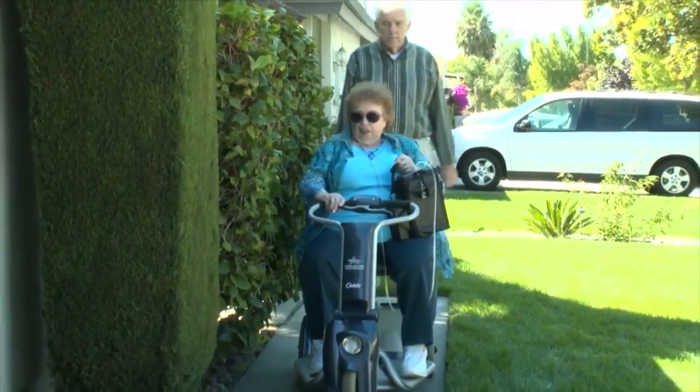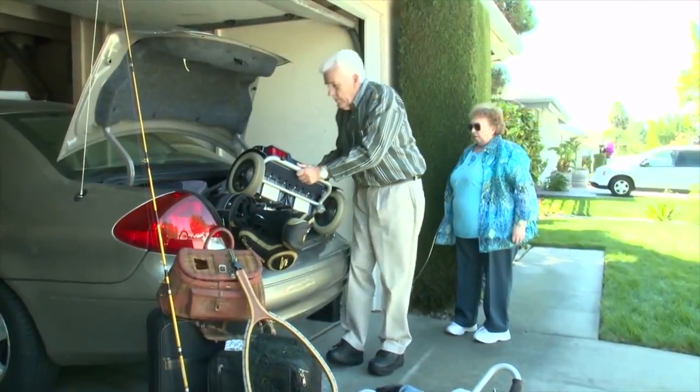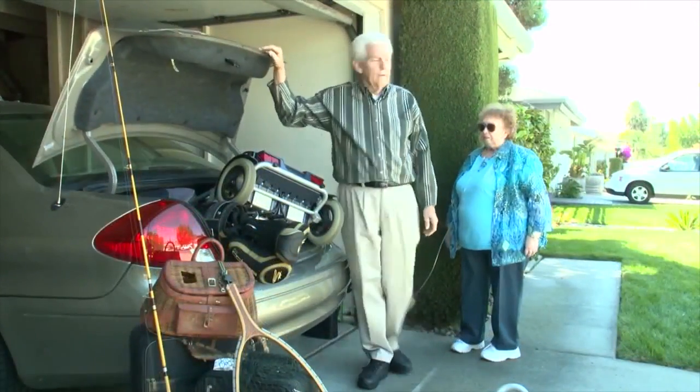Hi, this is Joanne and I'm Gene. We've been retired for about 20 years and we love to travel between our home here in San Jose and our second home in southern Missouri. But with Joanne's need to be on oxygen and traveling with her scooter, it's become hard to travel and get all of our gear in our car.